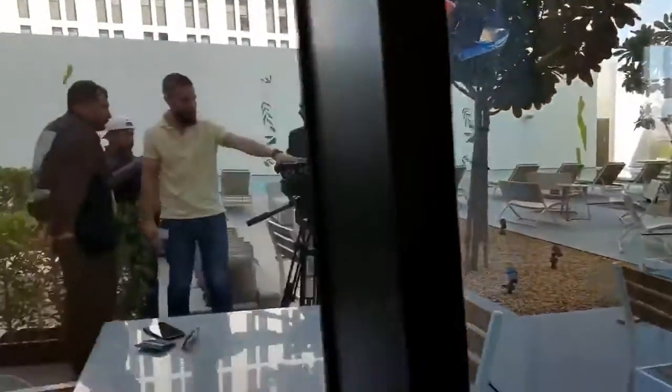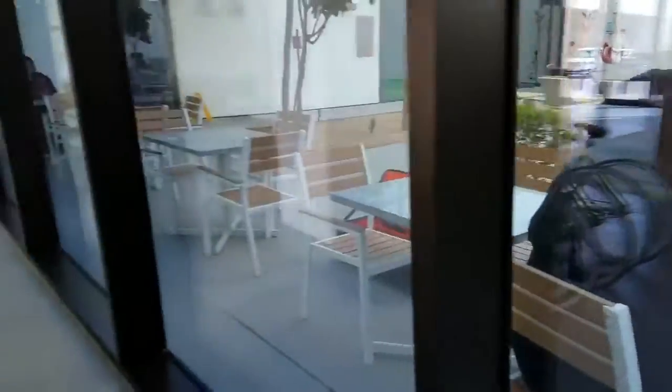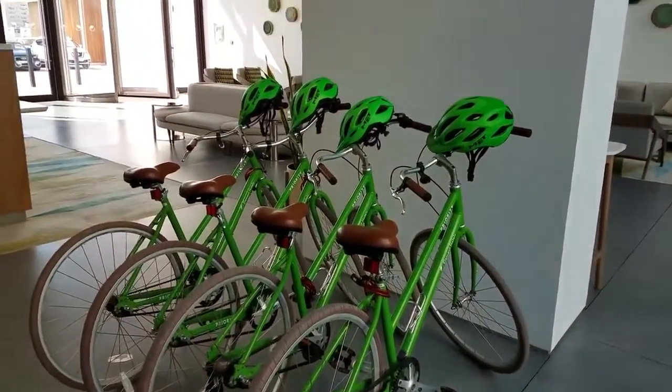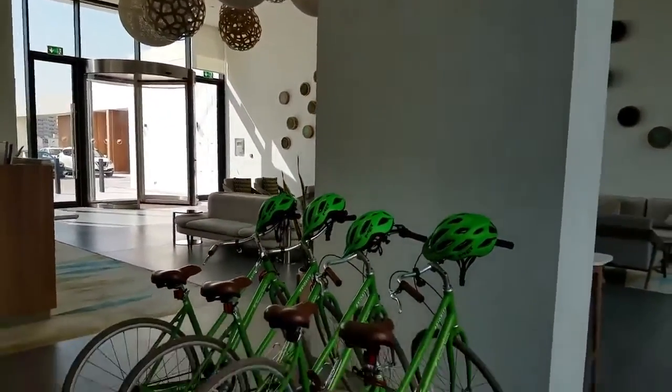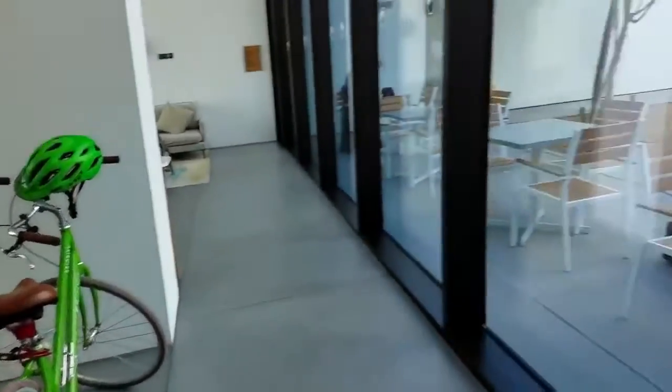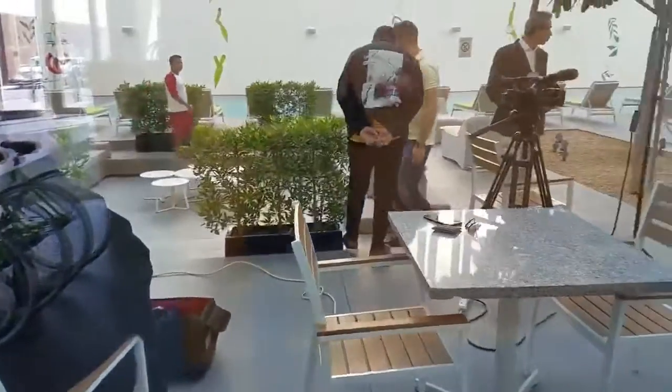Anyhow, this is our hotel and what we're doing right now. One of the best parts about this hotel — they have bikes available! Yesterday we went on a bike ride around here because there's a bunch of bike trails. Anyhow, that's where we are for now.